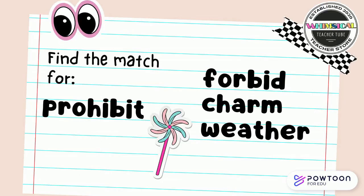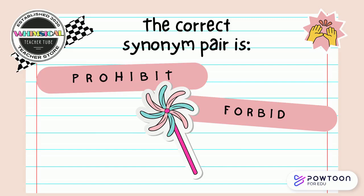Find the match for prohibit. Is it forbid, charm, or weather? Point to the correct answer on your screen. The correct synonym pair is prohibit and forbid.